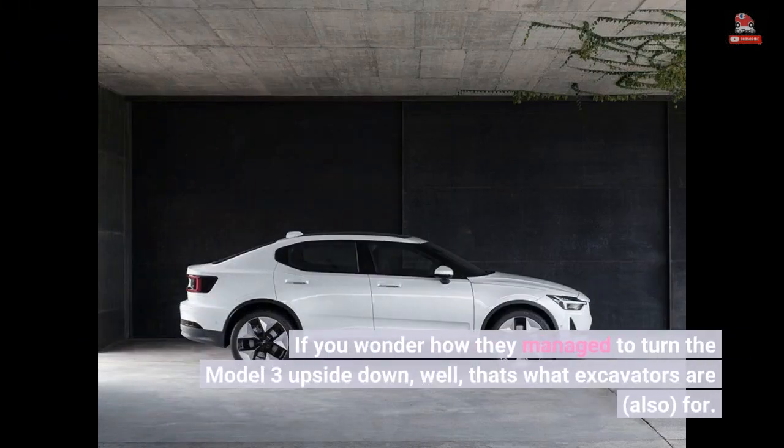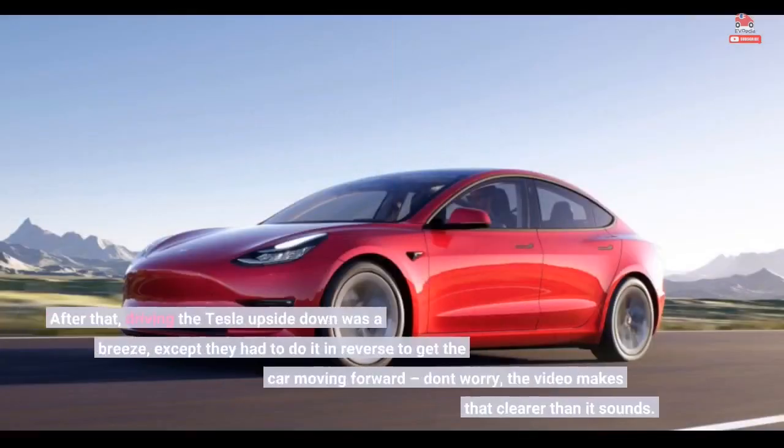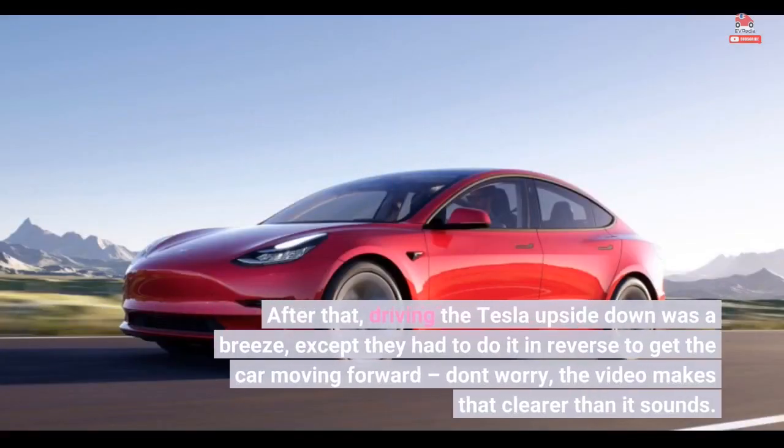If you wonder how they managed to turn the Model 3 upside down, well, that's what excavators are also for. After that, driving the Tesla upside down was a breeze, except they had to do it in reverse to get the car moving forward — but don't worry, the video makes that clearer than it sounds.